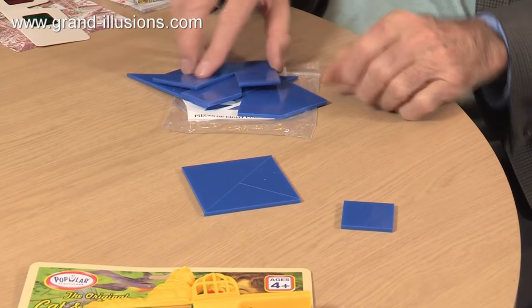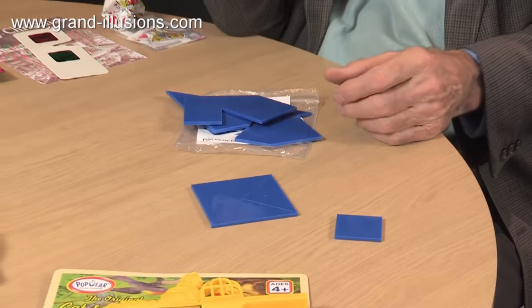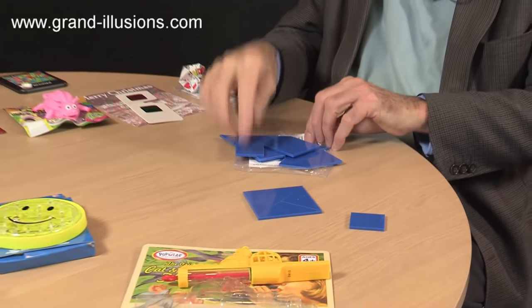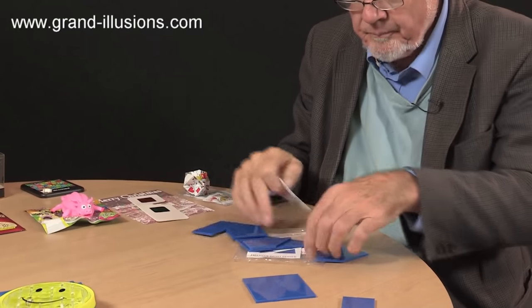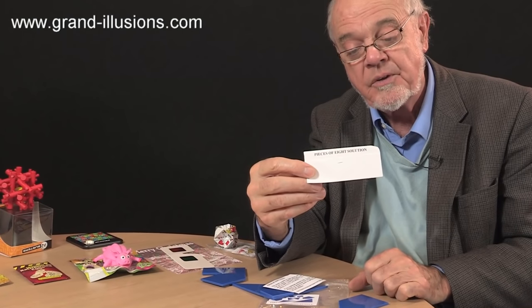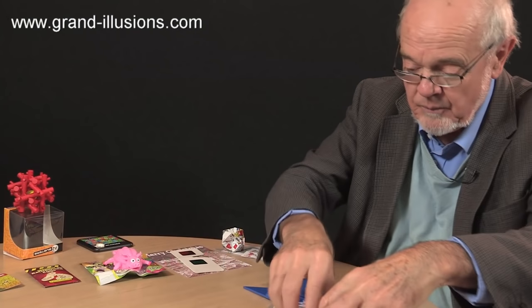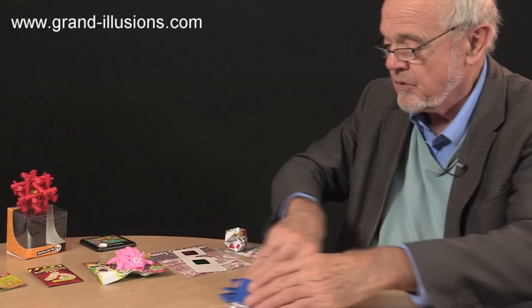Then it gets a lot harder, because you've got all these other pieces and somehow you've got to make a square — from four, five, six, seven, and eight pieces, which is the hardest. Fortunately we do include the solution, all stapled up so you can't see it prematurely. That's an extremely interesting puzzle to do on the table — pieces of eight, great fun.